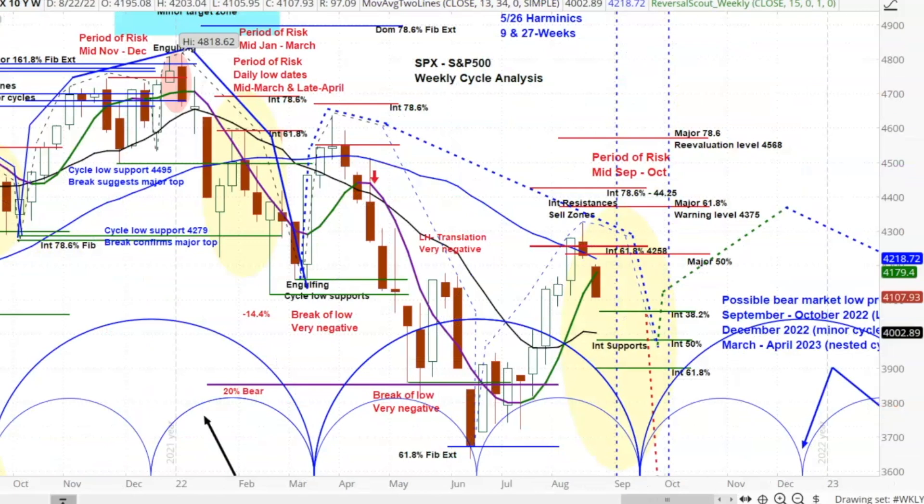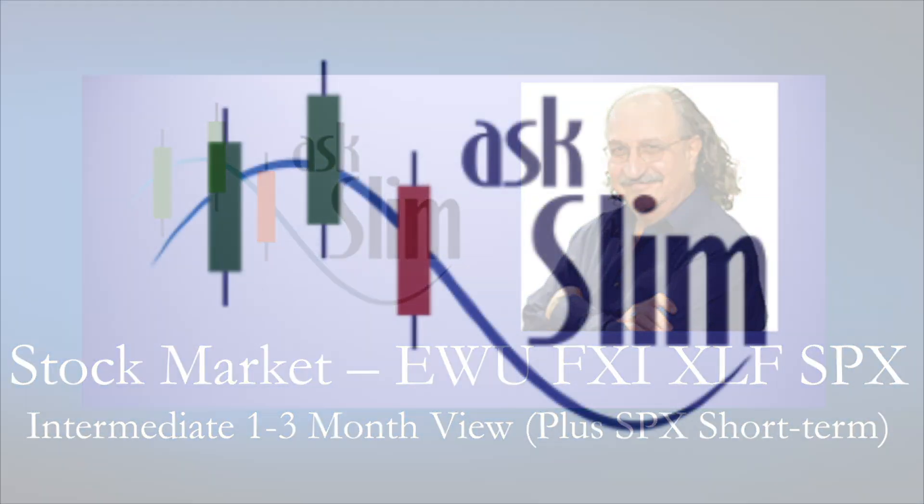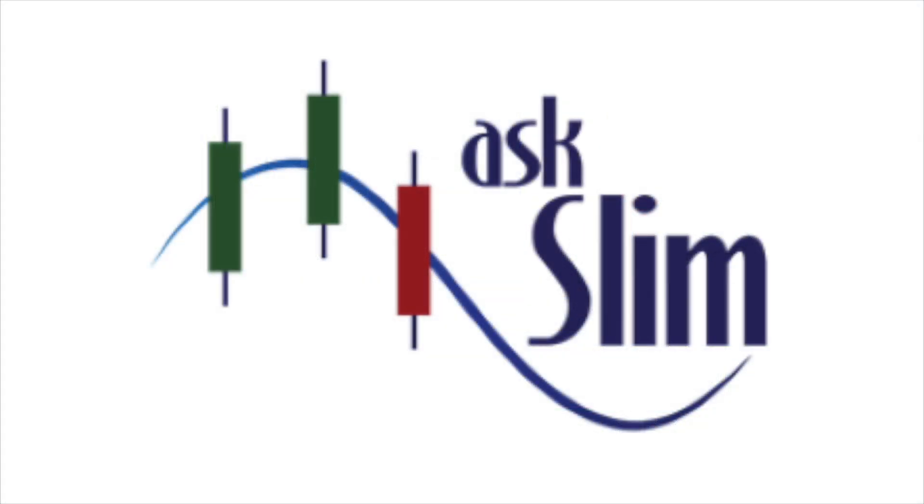That's a look at the daily. This is a look at the weekly — all in periods of risk right now. The world markets, as I showed you in the EU and the FXI, are in very bad shape. The XLF is showing a negative influence on our market overall, and these conditions are bad. The likelihood of a rally that holds is quite small. The likelihood of large sell-offs — like right now as I'm speaking, the S&P 500 is down over 90 points — well, I think there's more of that ahead. That is our view of the stock market: a one to three-month view, plus a little short-term peek at the S&P 500.